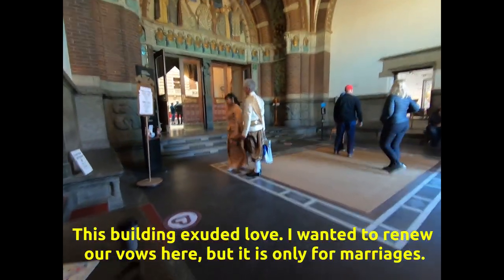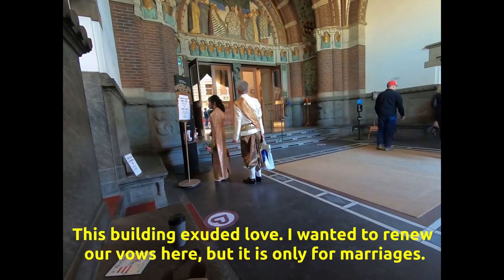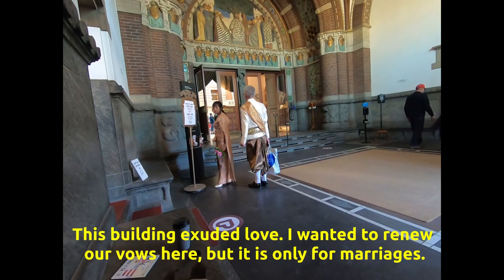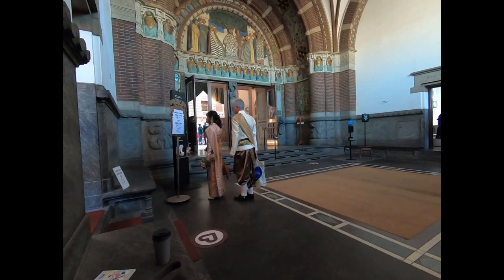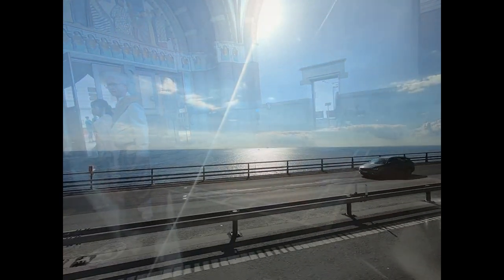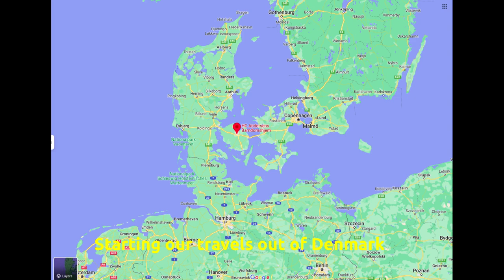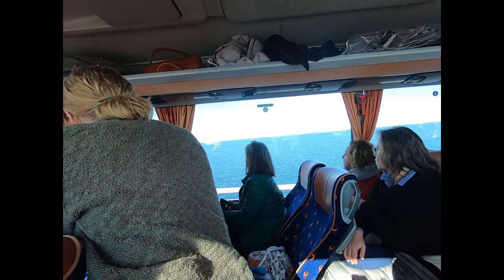One of the interesting things here is that you can get married in this place. It seems like many, many people come just to get married. And this couple here — I've seen several other couples come through. That's the North Sea over here, and the Baltic Sea.